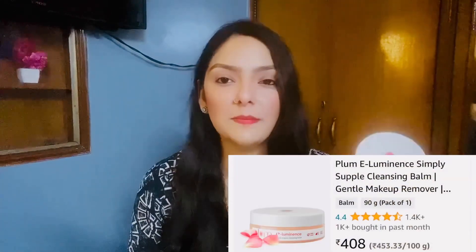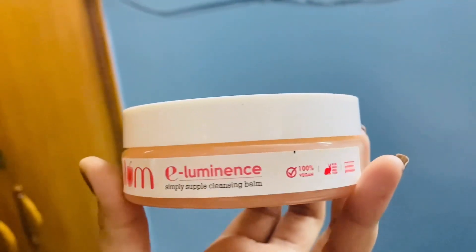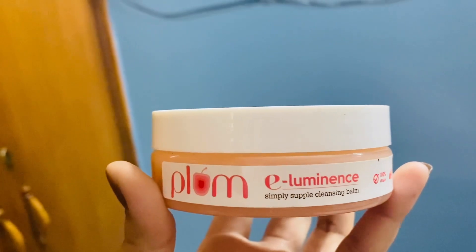The first product is this — it is a Plum Illuminant Simply Supple Cleansing Balm. It will melt your makeup so well. It will remove your mascara very smoothly and without making your skin dry. It will moisturize your skin after removing your makeup. So this is one of my favorites.